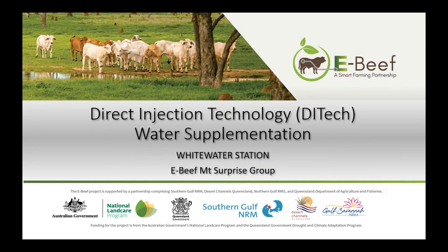I just wanted to welcome everyone and thanks for taking the time to listen to our producers and their experiences with technology adoption. Next up we have Tom and Christine Saunders from Whitewater. Tom and Christine have been involved with the eBeef project for three years and have recently installed the direct injection system. This system delivers nutritional supplements like urea and phosphorus directly into the water that the cattle drink. Thank you Tom and Christine — we can see your slides now, over to you.